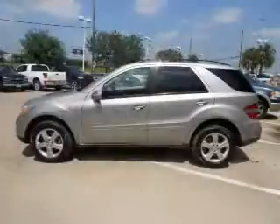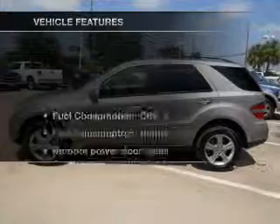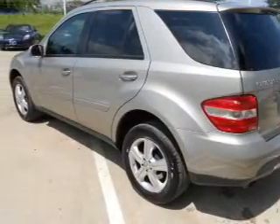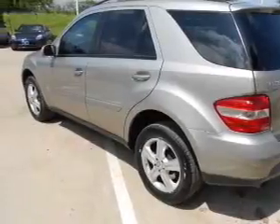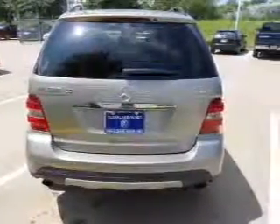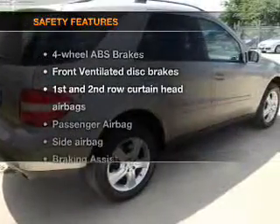You will appreciate the safety feature of anti-lock brakes, plus enjoy these notable features included in this vehicle: power door locks, power windows, cruise control, an AM/FM stereo with a CD player, satellite radio, power mirrors, and power steering.